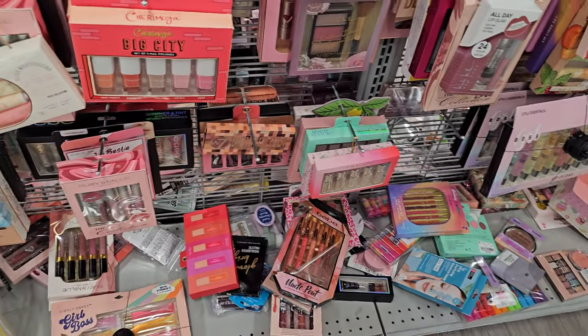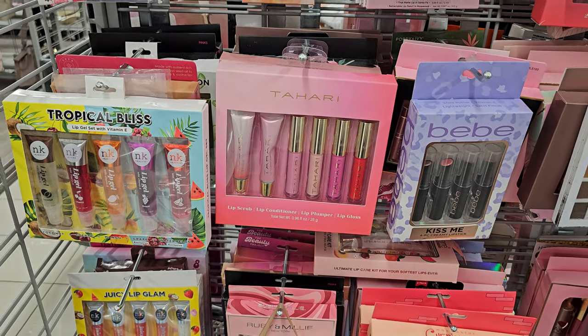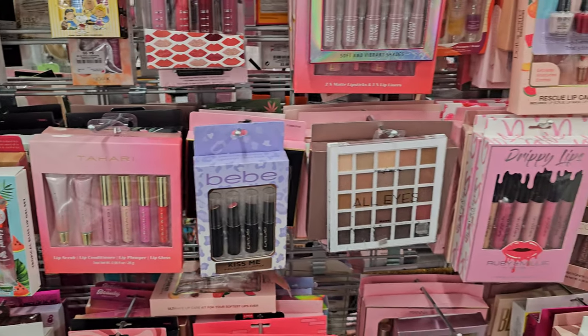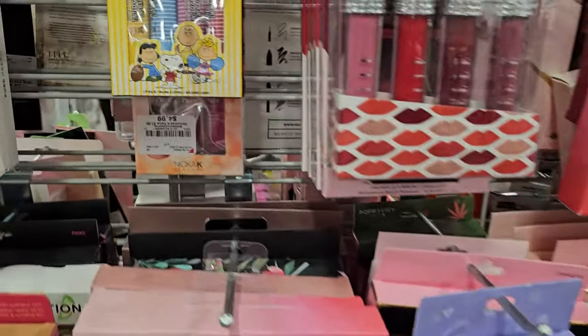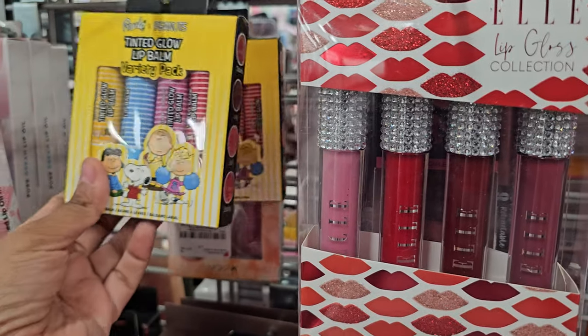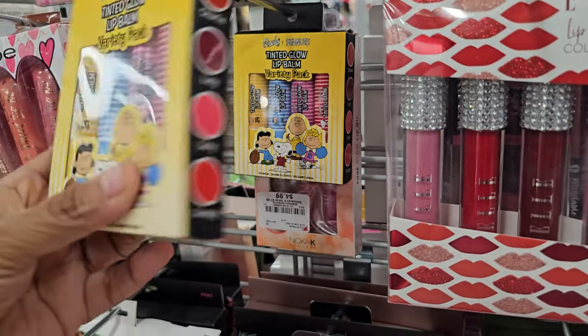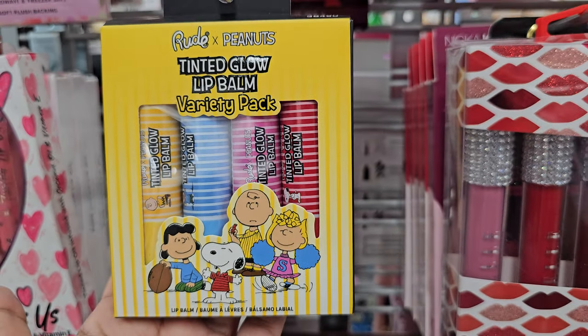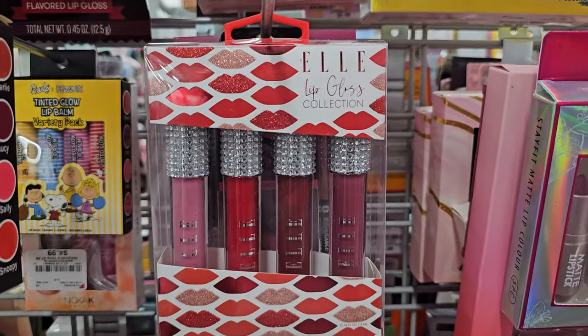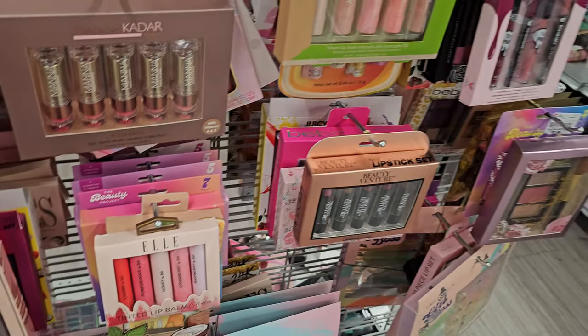Here is some makeup. A lot of it's on the floor, but a lot of it is like these liquid lip balms, liquid lipsticks. And a lot of them we see like lip oils, tinted glow lip balm — that's kind of cute. It's like Charlie Brown: we got Charlie, Lucy, Sally, and Snoopy. These are $5.99. It's a blinged out one.